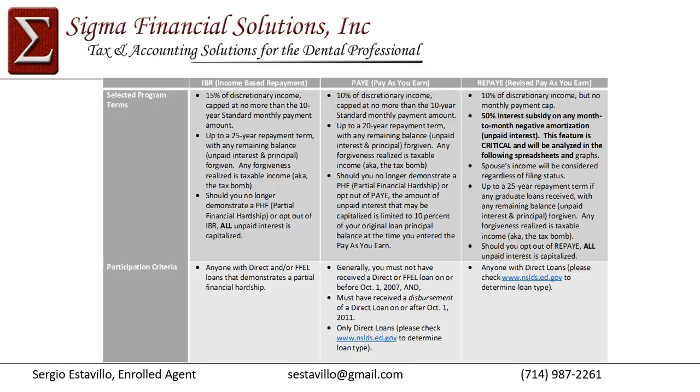One benefit with PAY and REPAY is that the income level at which you no longer demonstrate a partial financial hardship is about one and a half times the amount of your student loans when you entered repayment. So if you had $300,000 of student loans, the income level at which you'd no longer demonstrate hardship under PAY would be about $450,000 of adjusted gross income — that threshold is higher than IBR.